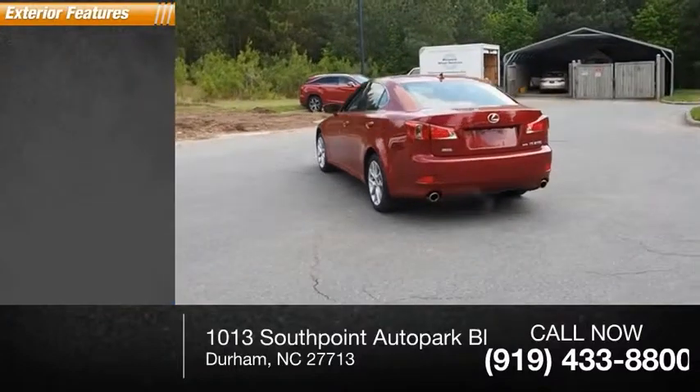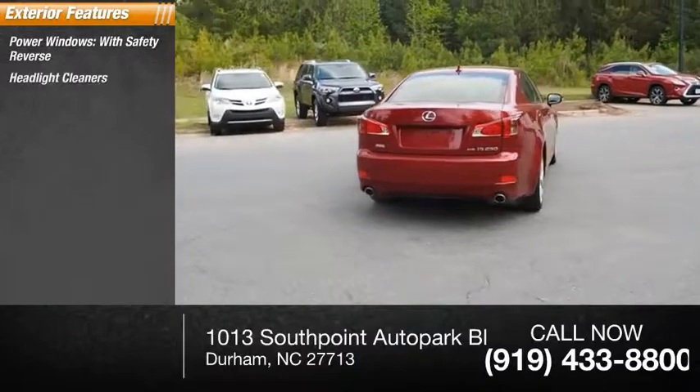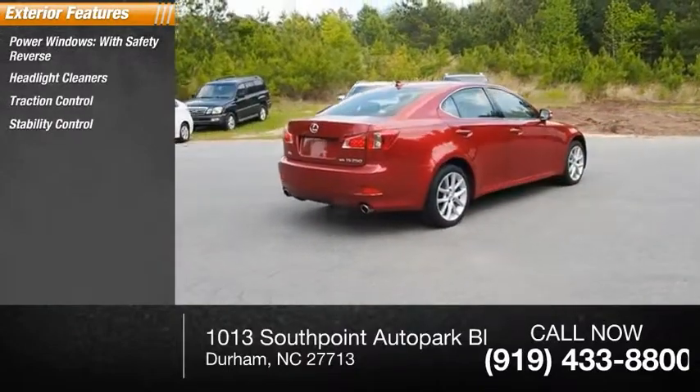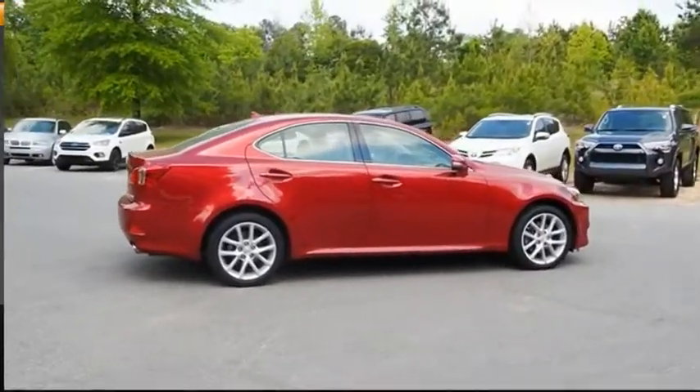Here are some of this vehicle's great options: power windows with safety reverse, headlight cleaners, traction control, stability control, front suspension type double wishbones, fog lights, and braking assist.